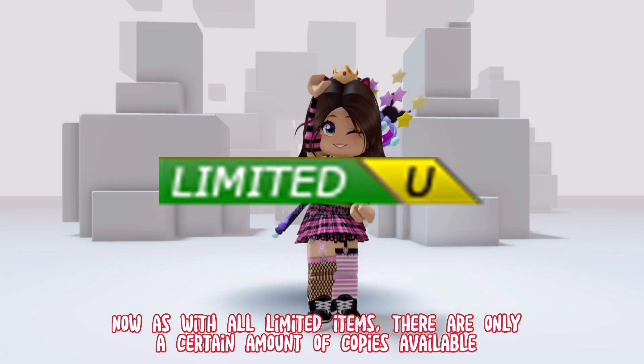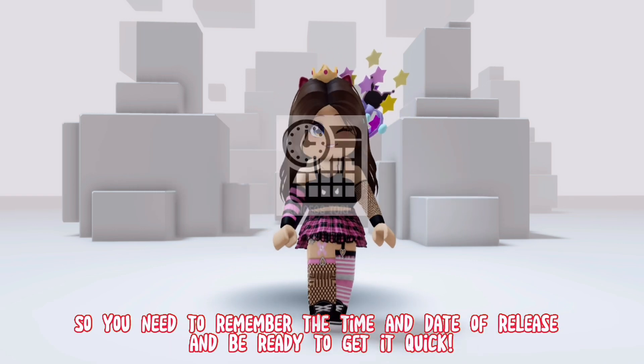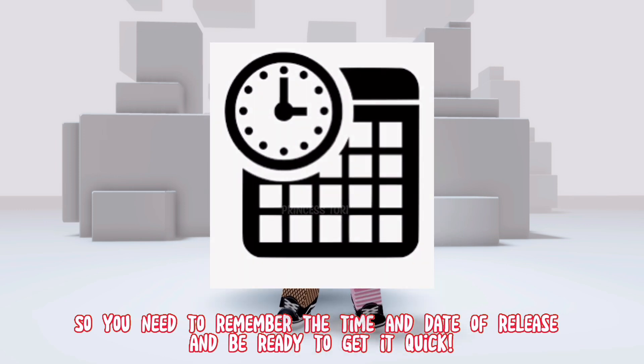As with all limited items, there are only a certain amount of copies available. So you need to remember the time and date of release and be ready to get it quick.